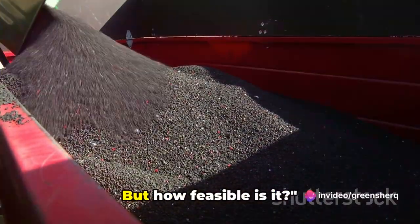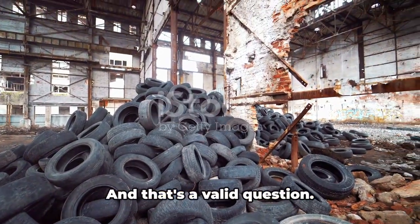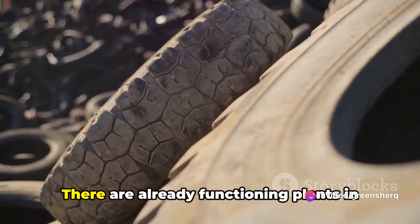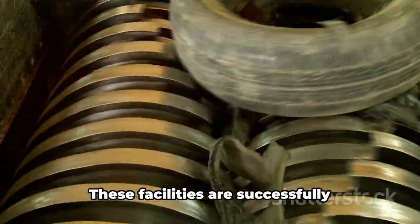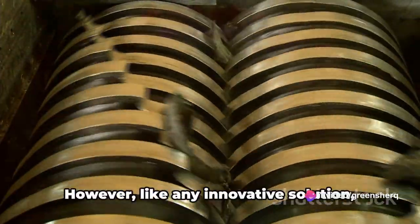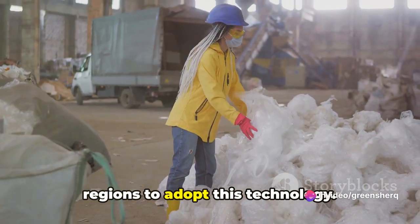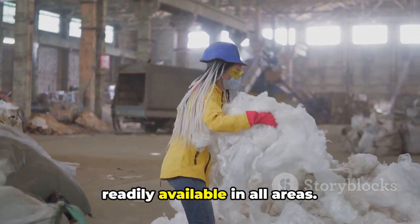Waste tire pyrolysis is a win-win solution, but how feasible is it? The technology is not just a pipe dream — it's real, and it's here. There are already functioning plants in several countries including the United States, Germany, and Japan, successfully converting waste tires into valuable resources. However, like any innovative solution, it comes with challenges. The initial setup costs can be substantial, and the process requires a steady supply of waste tires, which might not be readily available in all areas.